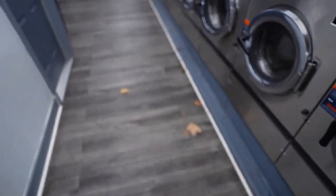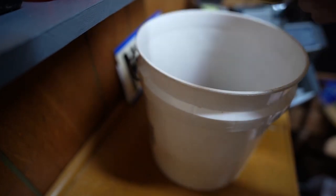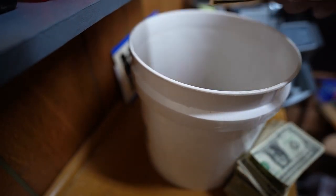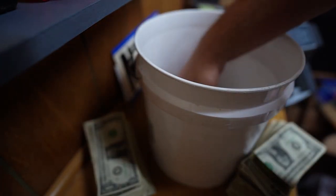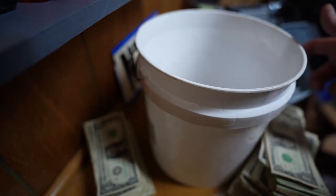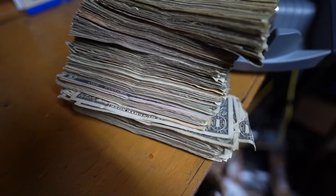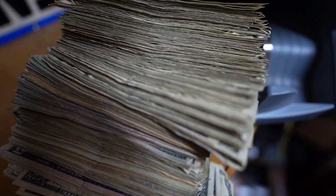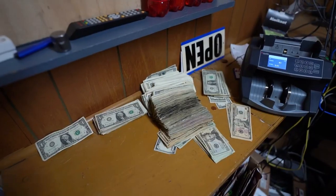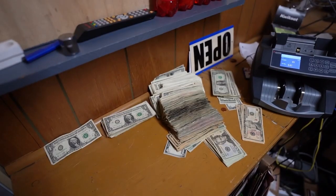We're going to take these bills back and do a differentiated count so we can see how much goes towards Mr. Beast's Team Seas, because for the entire month of November that's what we're doing. This bucket is full of bills — all from the laundromat. It is absolutely incredible how much money the laundromat made this month. There's about 18 inches worth of bills stacked up here, and it takes forever to count, but we're going to start with the bill count.